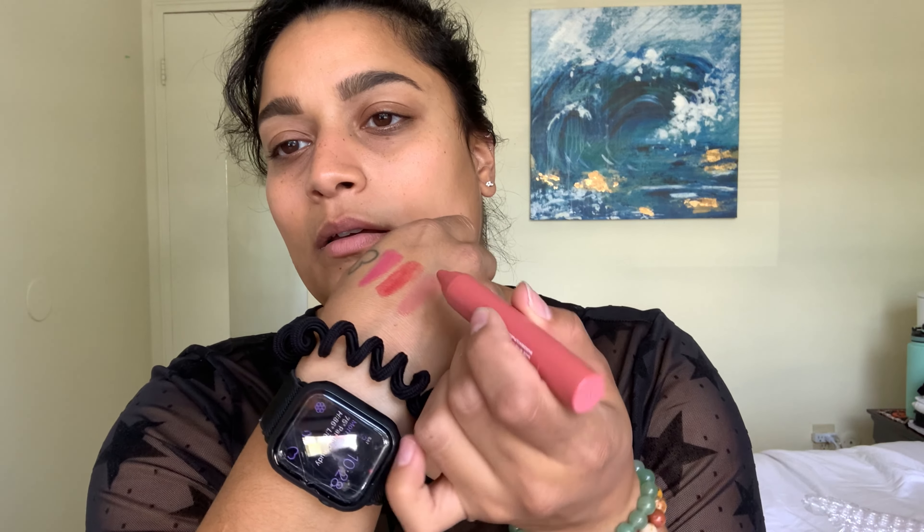And then this is another one called Status Quo. It's always one of them that gives me a hard time. This one seems like a nude — that one seems like a nude. That might be a little too light for me, I don't know. We're going to try it maybe later. Those were the three lip crayons.